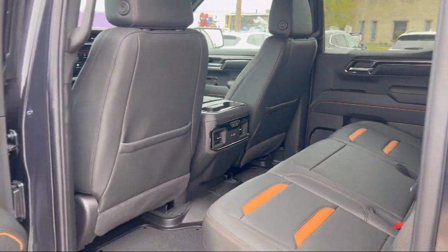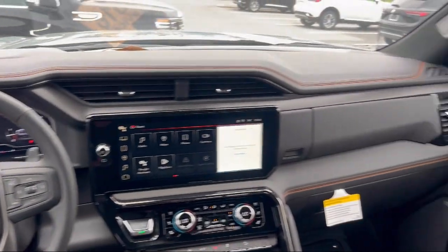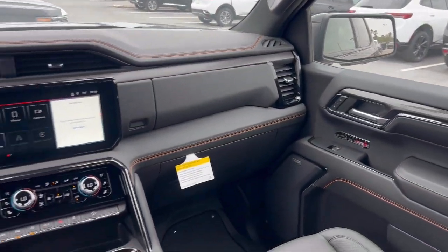It also features ventilated driver and front passenger seats, rear camera mirror, ultrasonic front and rear park assist, and rain-sensitive windshield wipers.